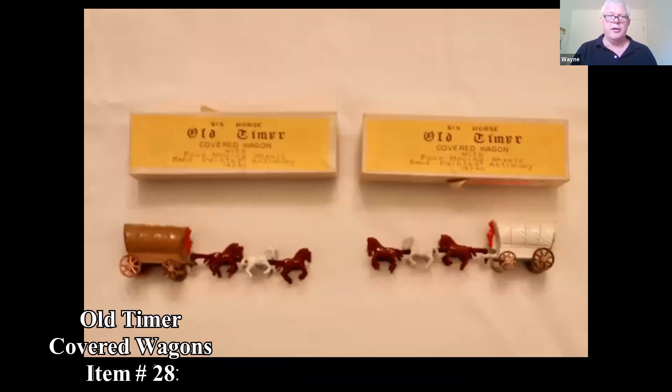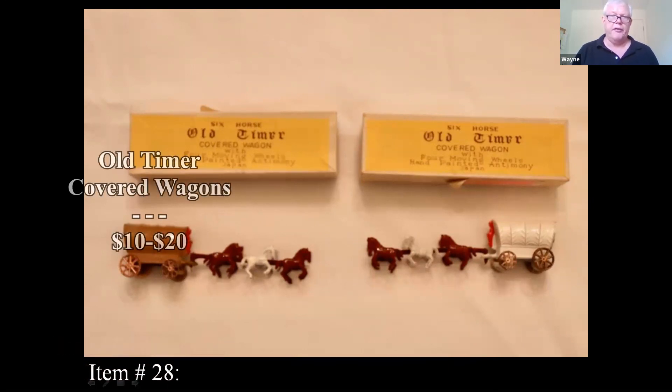These are all Conestoga covered wagons. I looked online and they appear to be miniatures — the only ones I could find were miniatures, and they were bringing in the $10 to $20 range.